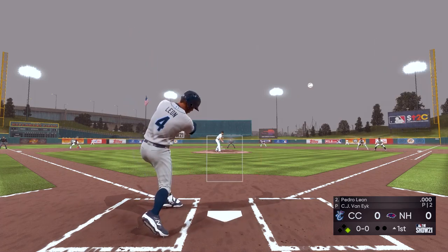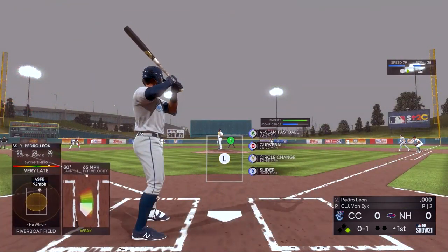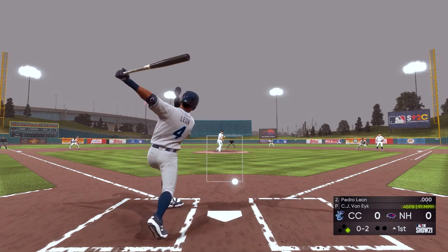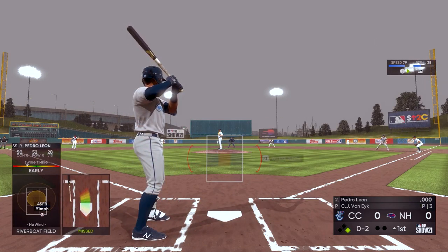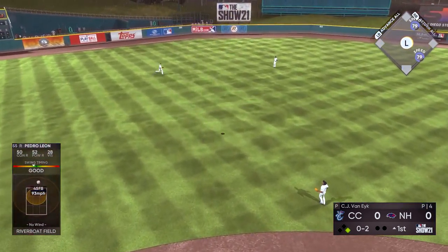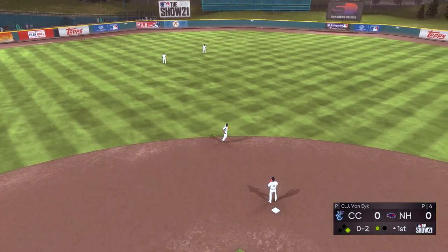Number four at the plate — he swings and hits it foul off to the right and out of play. Pena gets his lead at first, nobody out. Swung on and missed strike two. Fly ball out toward left center field — left fielder giving chase, gets to it and makes the catch for the first out.